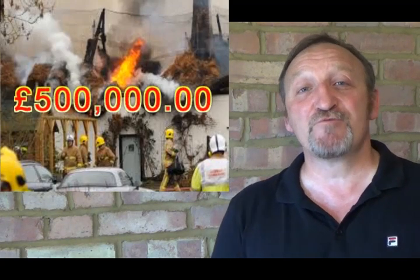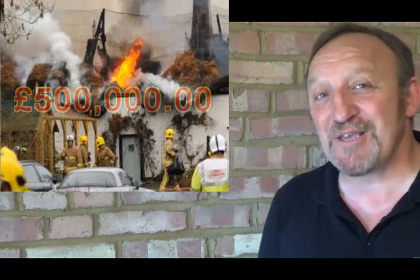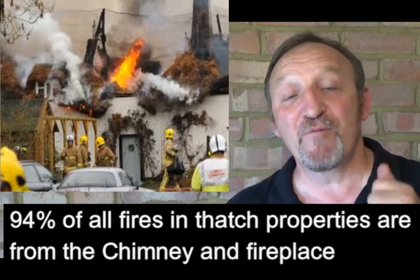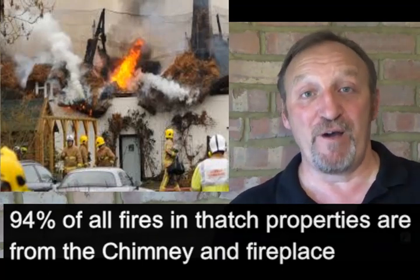On average throughout the year there will be 70 to 90 thatch properties devastated from the ravages of fires. The average cost of a thatch property fire is over £500,000 and 94% of all fires within thatch properties come from the chimney flue and the surrounding fire.